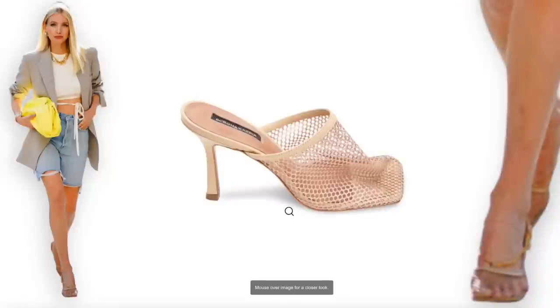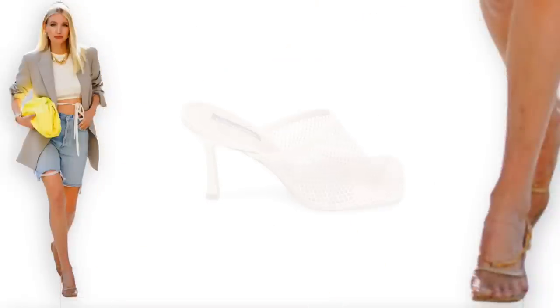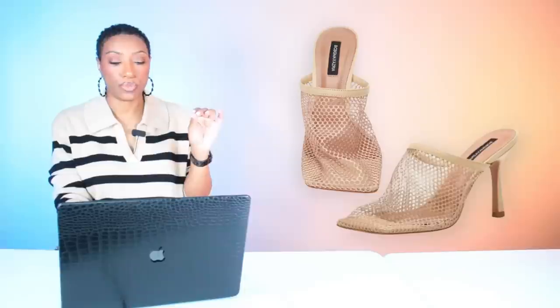Now the shoes — she has the Bottega shoes on and I found a pair that's a really good dupe at Saks Off 5th. These are $110, called the Anita Net Square Toe Mules by BCBG. Comes in size 5, goes up to size 11. It works very close to the inspiration photograph.